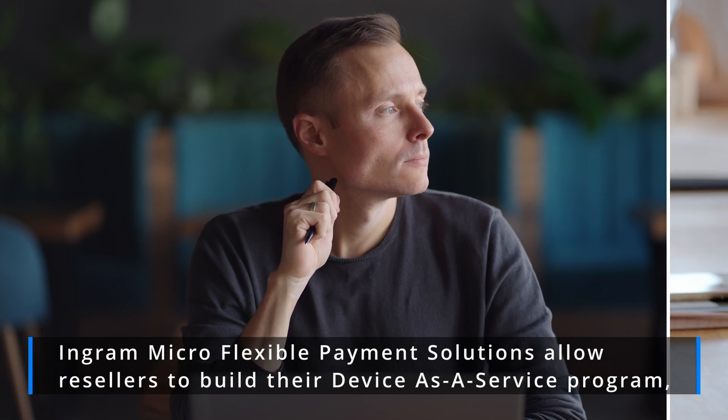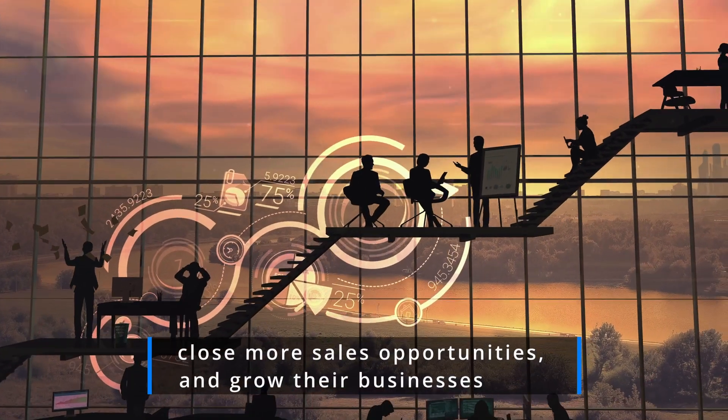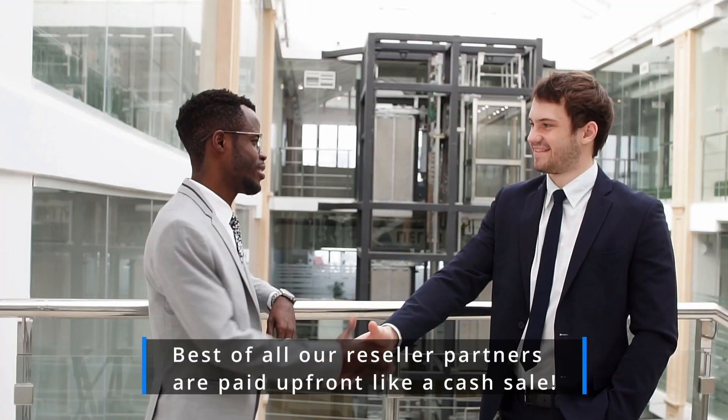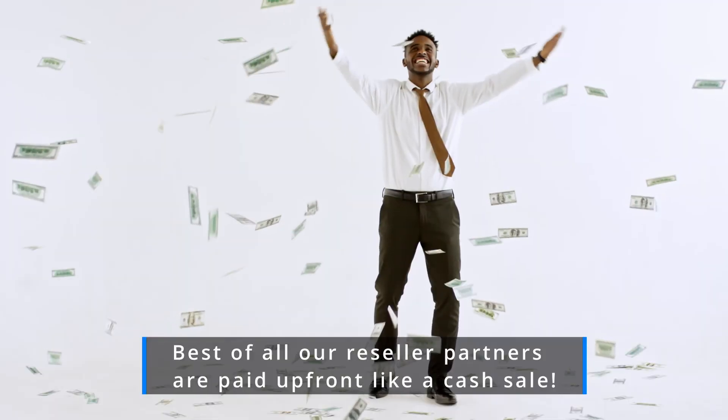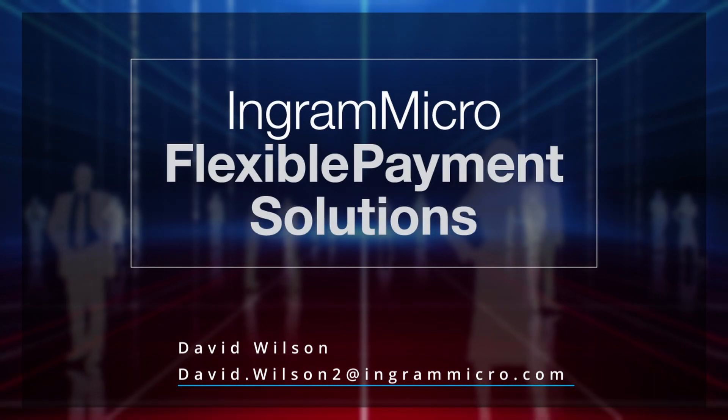Ingram Micro flexible payment solutions allow resellers to build their device-as-a-service program, close more sales opportunities, and grow their businesses. Best of all, our reseller partners are paid upfront like a cash sale. For more information, contact David Wilson from our finance team.